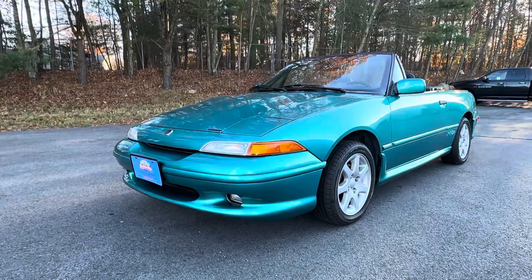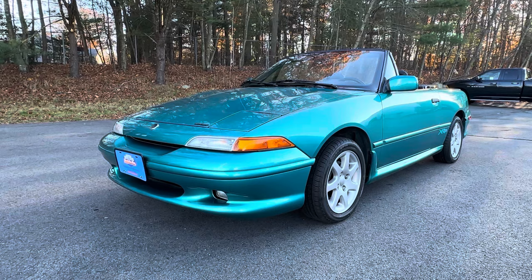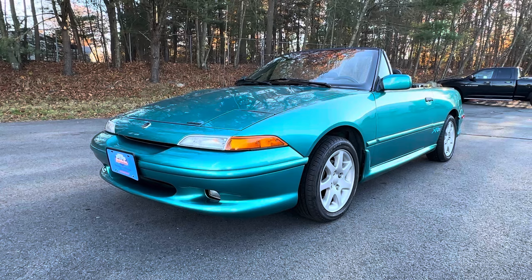Good afternoon and welcome back to my channel. My name is John, I am Orphan Car Garage, and I'm located in Abington, Massachusetts, which is about 30 minutes south of Boston. I've got a super cool car to profile for you today, just recently added to our inventory here at Orphan Car Garage. At first glance most people have no idea what this car is, and then when you tell people what it is, they still don't know what it is.